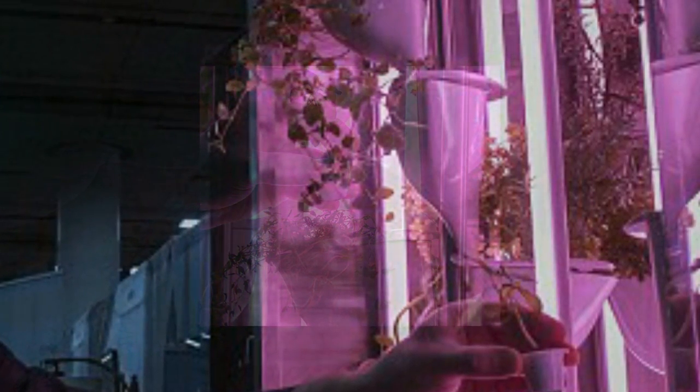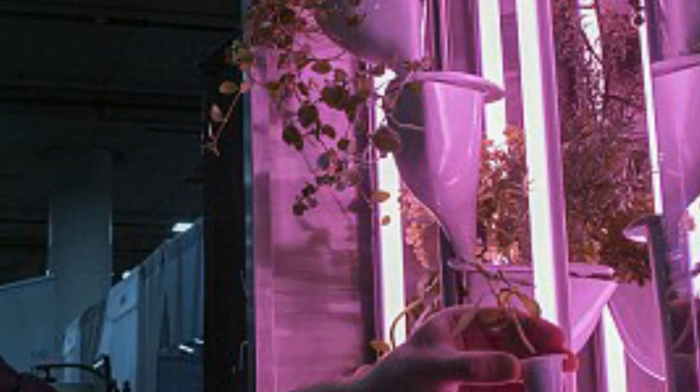The machine uses smart sensors to measure temperature and humidity, along with the nutrient levels and pH.